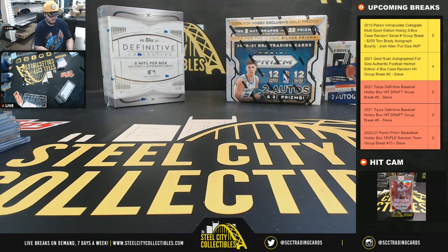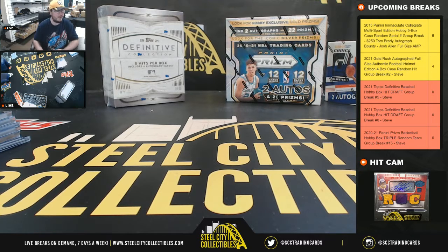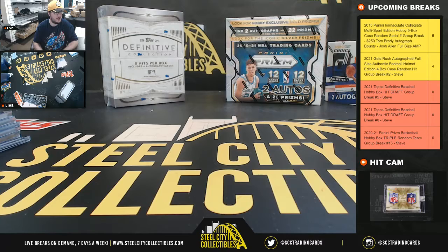Alright, and that's going to do it guys. Going to get that video uploaded to YouTube, and we'll do Definitive Hit Draft number 6.